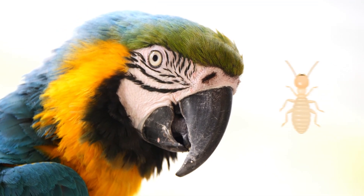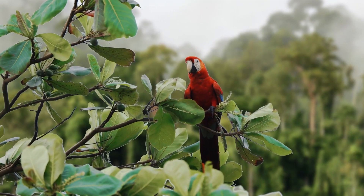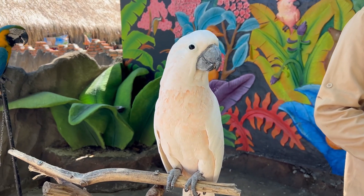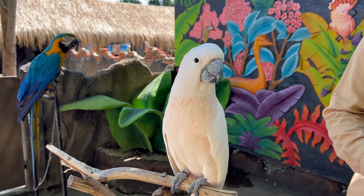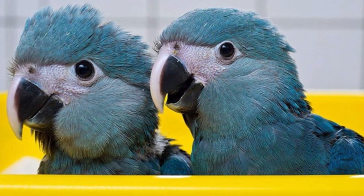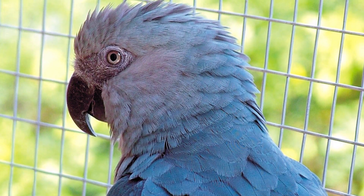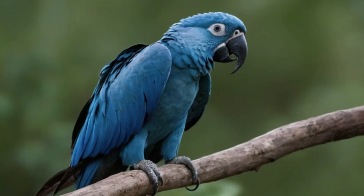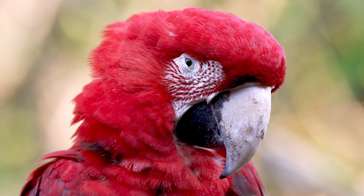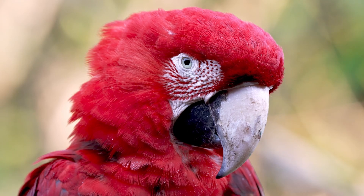Parrots also eat insects, which helps keep bug populations in check. Some parrot species are in trouble because of habitat loss and illegal pet trade. People sometimes capture parrots from the wild to keep as pets, which can harm parrot populations. Some species, like the spix macaw, also known as the blue macaw, are very rare and critically endangered, which means they need extra protection to survive. We need to learn about parrots and their habitats and how to help protect them so that they can keep doing their important jobs in the environment.